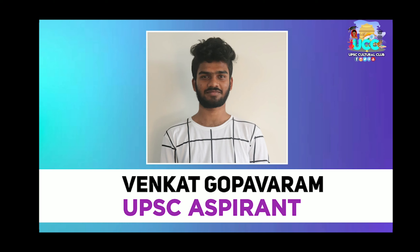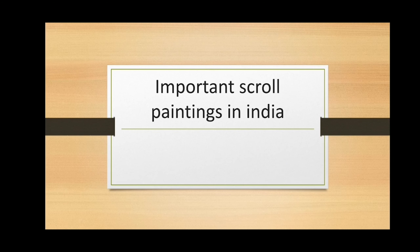This is Venkat Gopoveram. Today in this lecture we will discuss the important paintings of India.